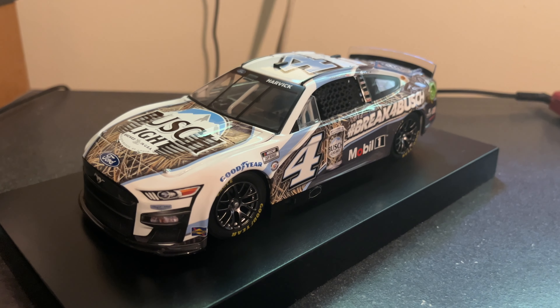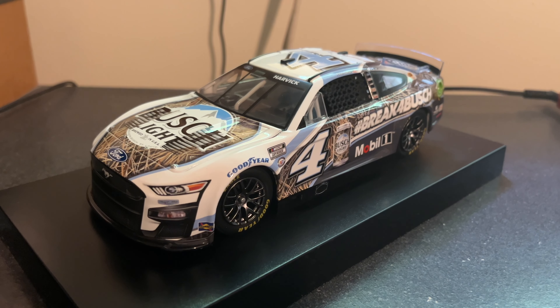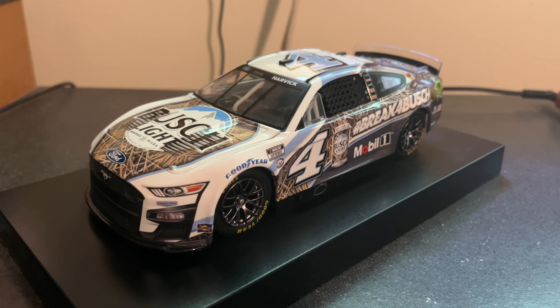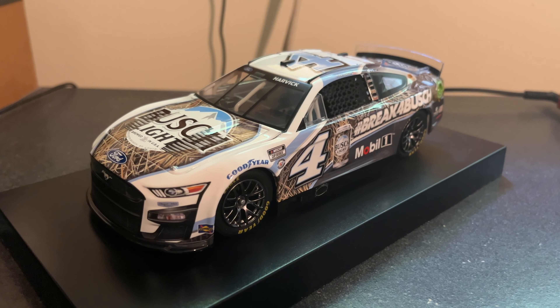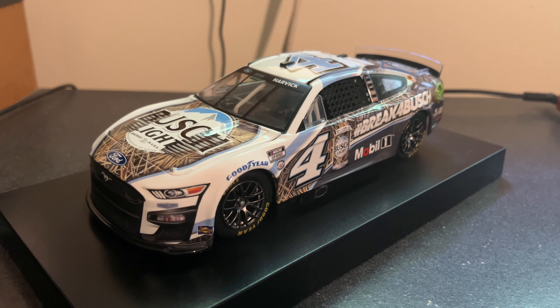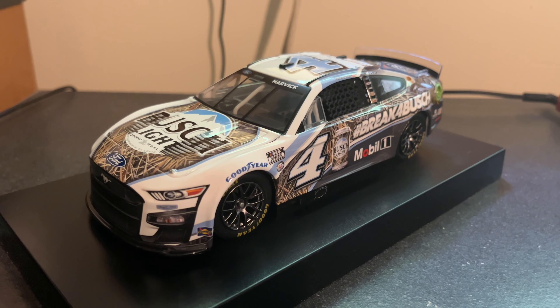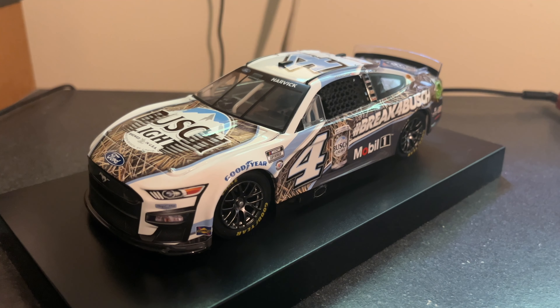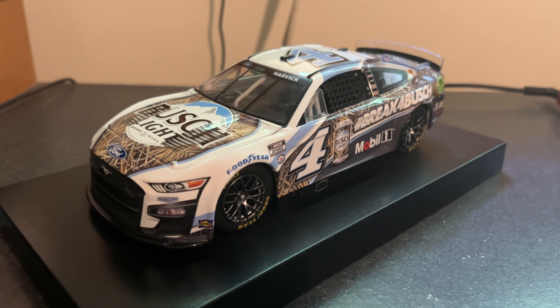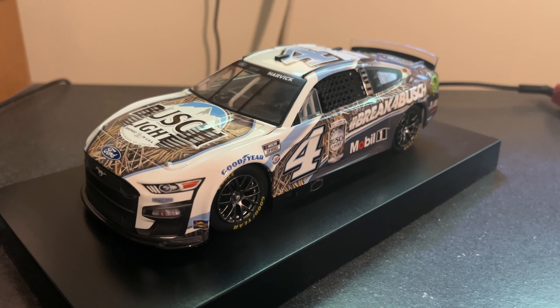I think the same kind of thing happened this year with the SHR cars at Atlanta — something wasn't fastened and those two cars got disqualified. I think it was Preece and Gregson or something. I think Gregson lost points, and now he's kind of kicking ass. Gregson could probably be in the playoffs right now if that hadn't happened. But anyway, speaking of Harvick, it just got announced yesterday that he's doing a late model race in North Wilkesboro and I think some other place in California.